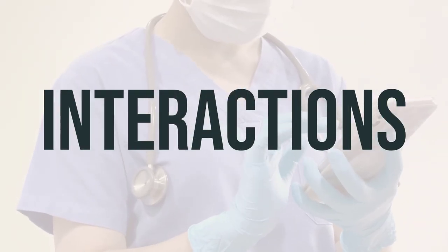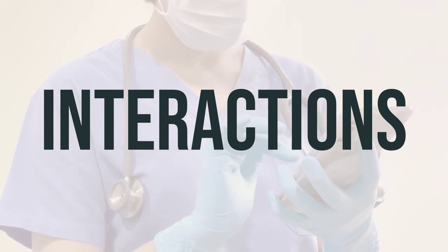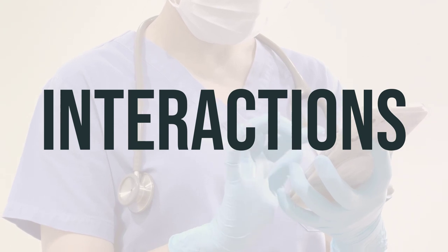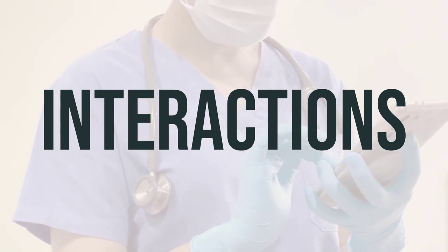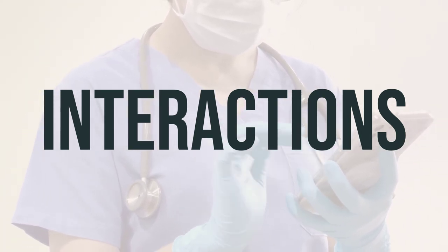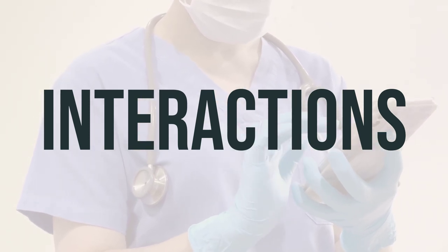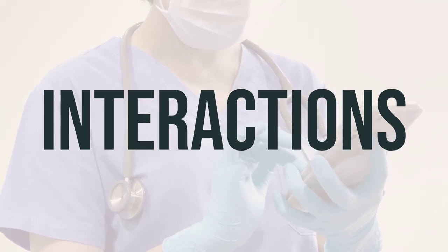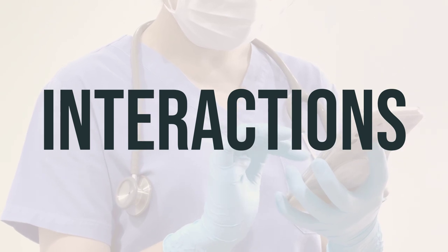When using Nystatin Triamcinolone cream, be aware of potential drug interactions that could affect how the medication works or increase the risk of serious side effects. Keep a comprehensive list of all the products you use, including prescription and non-prescription drugs as well as herbal products, and share it with your doctor and pharmacist. Consult with your doctor before starting, stopping, or changing the dosage of any medications to ensure the safe and effective use of this cream.